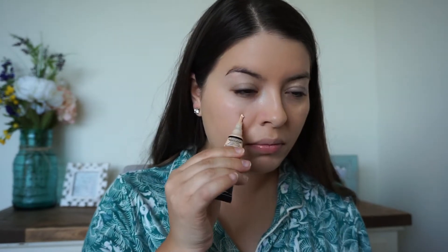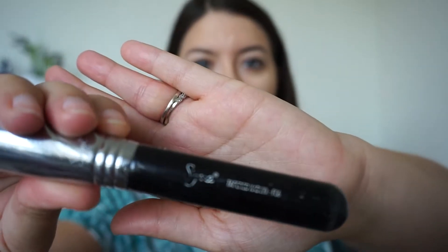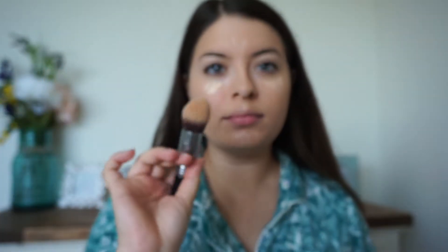Now to give me some brightness underneath the eye, I have my LA Girl Pro Concealer in the shade porcelain. I take this and put it in the areas I want to brighten up and lighten — so that's usually under the eye, a little bit on my chin, a little bit on my forehead, anywhere where the sun would normally hit. I take my Sigma Tapered Kabuki brush F86 and blend it all in.